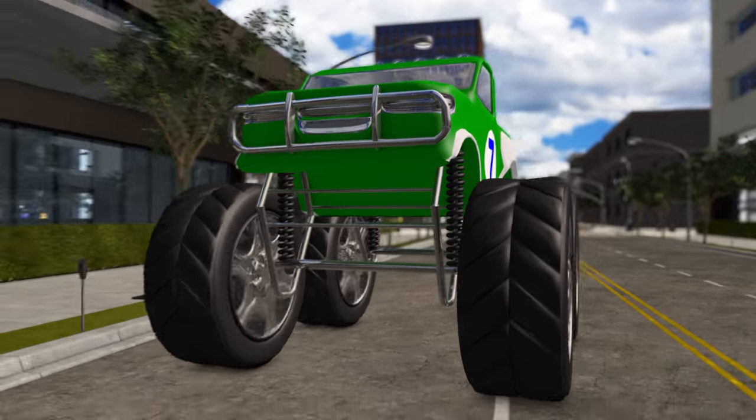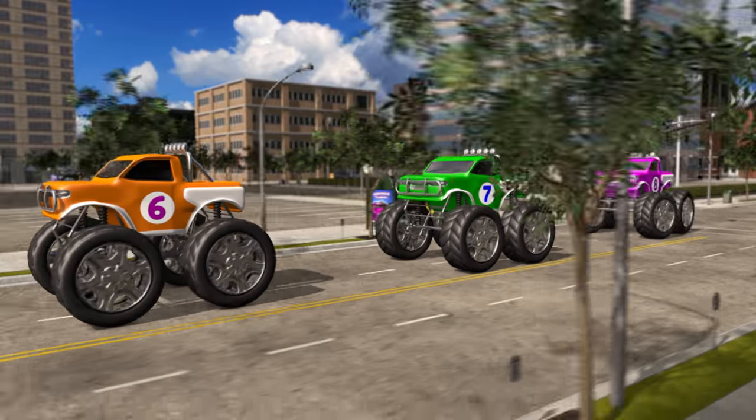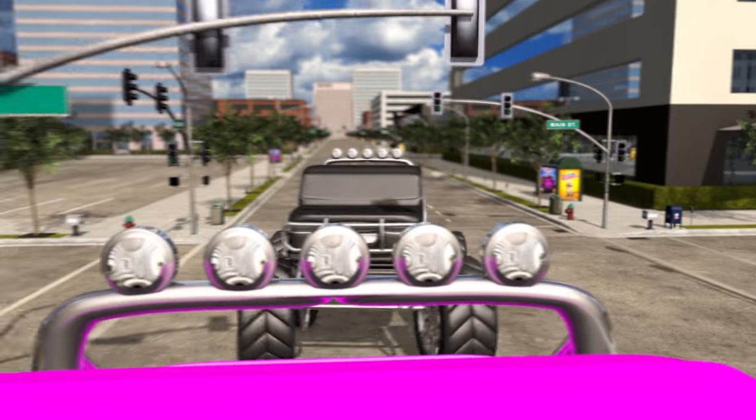Woah, look at those huge tires on number 7! Here's number 7 and number 8. Look out! Here comes number 9 and number 10!